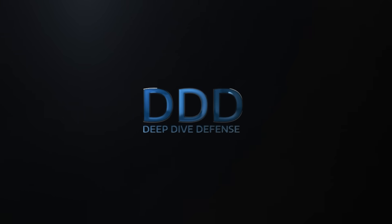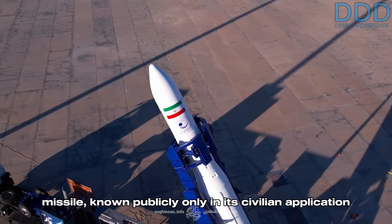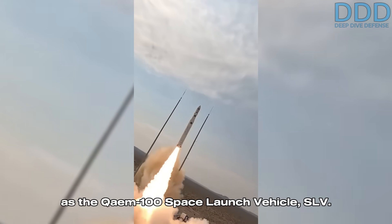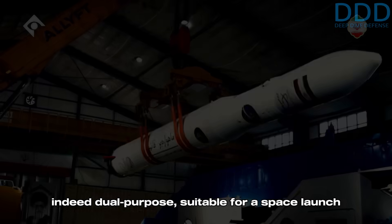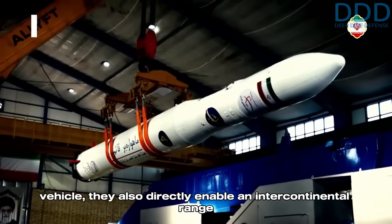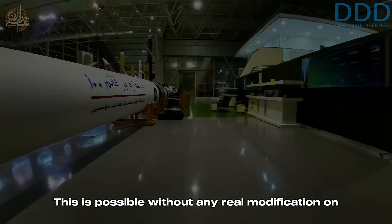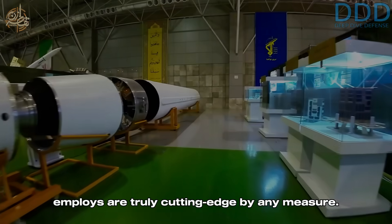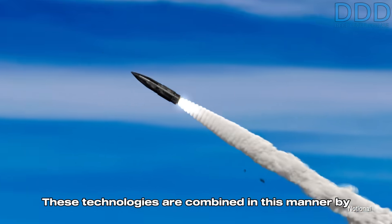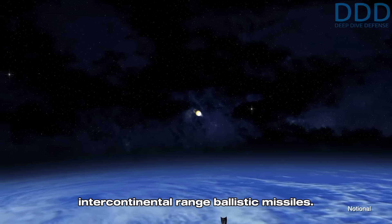Welcome to Deep Dive Defense, where we give rare insights you won't hear elsewhere. This video is about Iran's most advanced ballistic missile, known publicly only in its civilian application as the Qaem-100 Space Launch Vehicle. While the advanced features of this missile are indeed dual-purpose — suitable for a space launch vehicle — they also directly enable an intercontinental-range ballistic missile, without any real modification on the SLV. The technologies it employs are truly cutting-edge, combined in this manner by only a very few nations currently developing advanced intercontinental-range ballistic missiles.